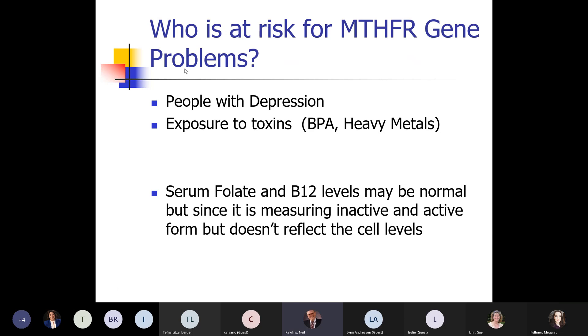Who's at risk? People with depression — we found depression was a big factor in this — and also people exposed to BPA and heavy metals, which is all of us. If you do a blood test for folic acid or B12, they may be normal or even high, but it's measuring the inactive form and doesn't reflect what's actually gotten into the cell.